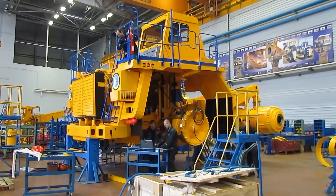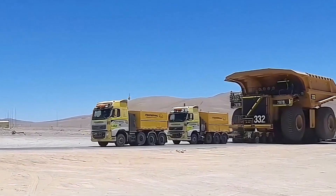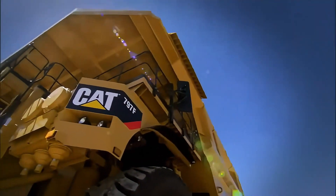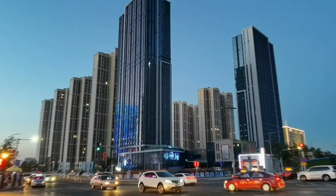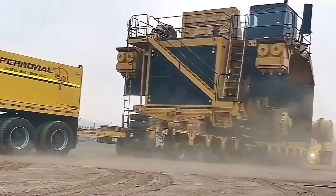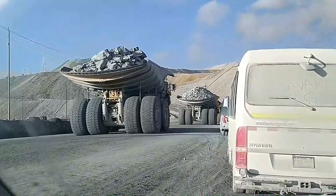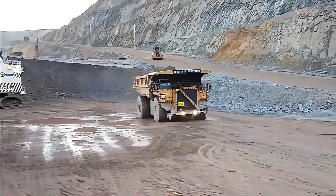Top 6: Caterpillar 797F. Can you believe that humans have made a truck large enough to fit an entire basketball court? The Caterpillar 797F is such a giant truck. This American mining truck weighs 623 tons, is 15.1 meters long, 9.75 meters wide, and 7.79 meters high, equivalent to a two-story building. With a payload capacity of 363 tons and a 4,000 horsepower engine, it can travel at 68 kilometers per hour. Whether for its carrying capacity or speed, the 797F is a star in mining operations.